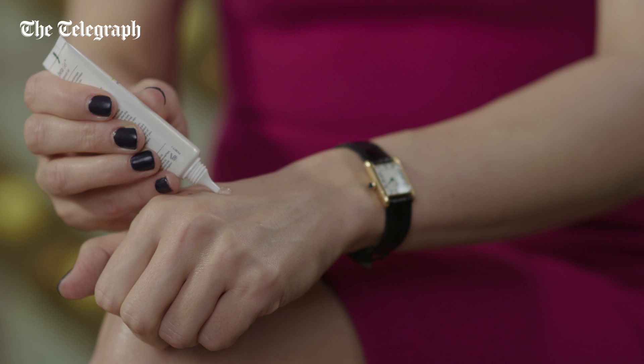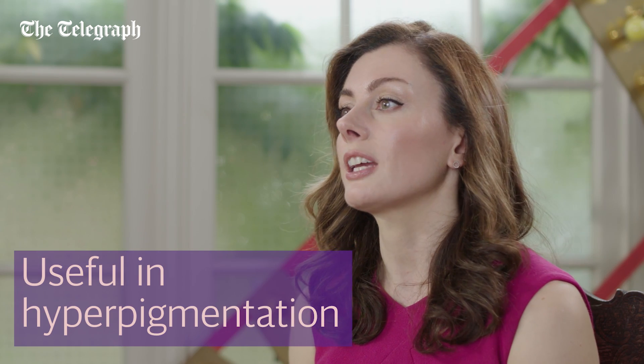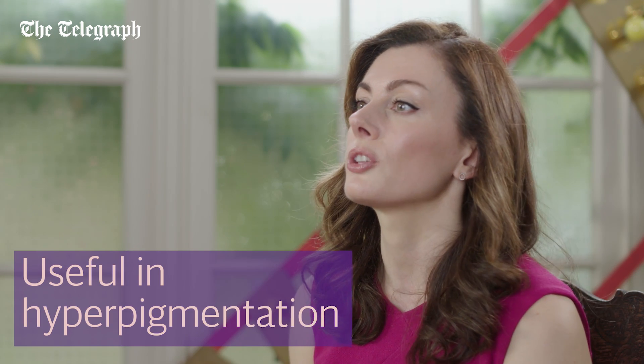As a bonus, it's helpful at preventing acne blemishes as it also helps to unclog pores. It inhibits the skin's production of excess melanin, so it's also useful in pigmentation — for example, in those who suffer with hormonal issues like melasma.